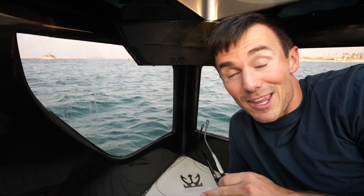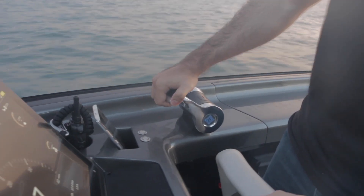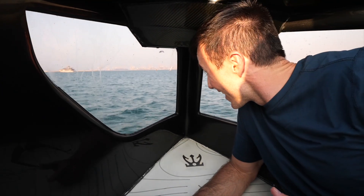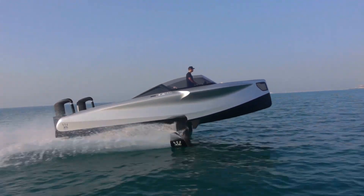These windows up here get you a front row view, and when you take off you'll just see we're now lifting out of the water. It's super cool and super smooth, and I think we're now like five feet above the water.